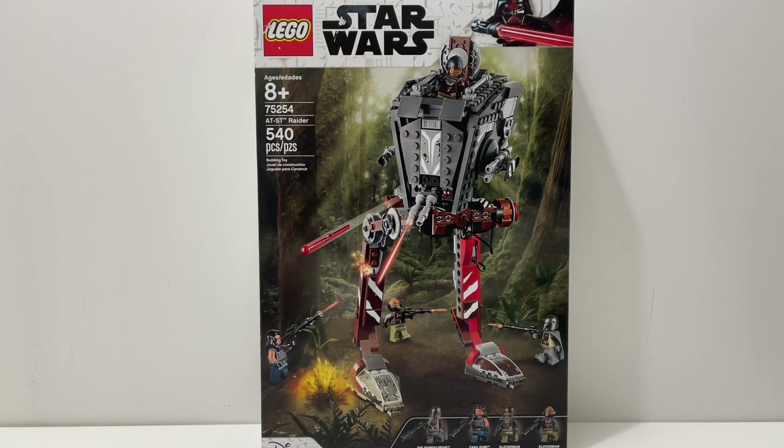Welcome back to another comparison. I was originally supposed to do this comparison in three different videos, but they're all $50 sets, so I just decided to combine them into one. Today we will try to find out which $50 set is superior. $50 is a very common price point for a LEGO Star Wars set. There are four sets in today's comparison, starting off with our oldest set, which is listed as retired on LEGO.com but you can still buy it on Amazon and from other retailers. That is set 75254, the AT-ST Raider. This set is recommended for ages 8 and up and comes with 540 pieces.